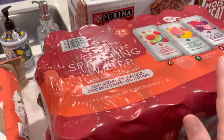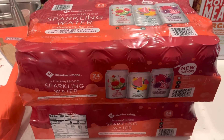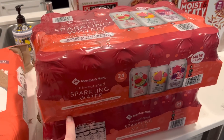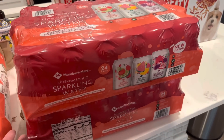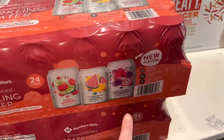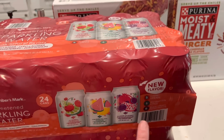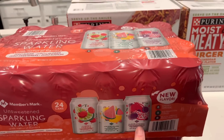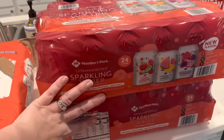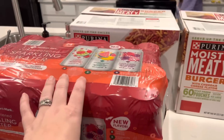I got two of the Members Mark sparkling water — same one I bought last month. They didn't have LaCroix today or last month either, so I don't know if they're getting rid of it. This black cherry pomegranate flavor, which is their new flavor in this pack, is really, really good — probably my favorite out of all three. The watermelon citrus one's really good as well. I got two of those to hold me over for the month.